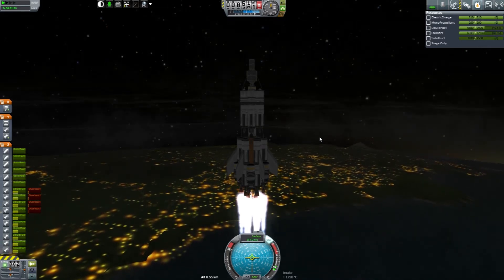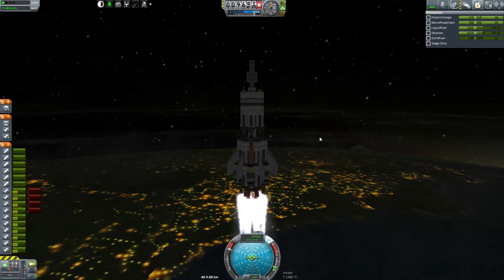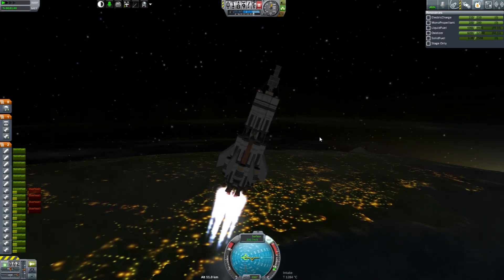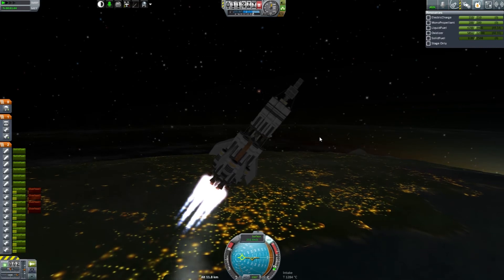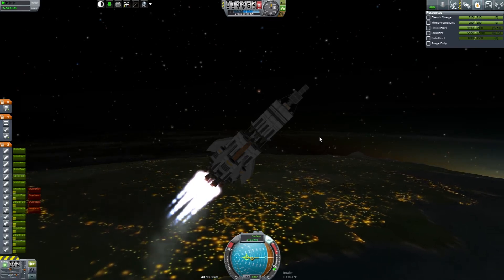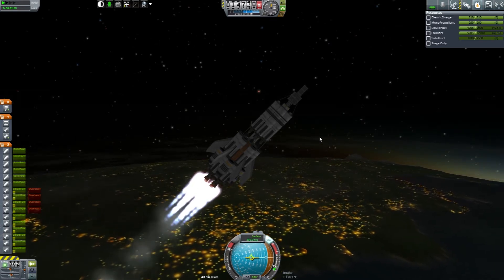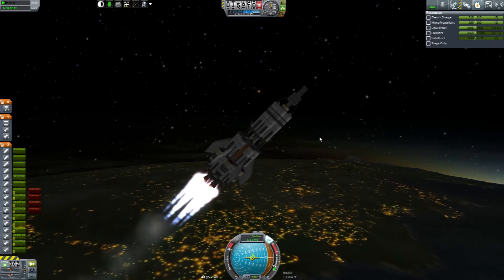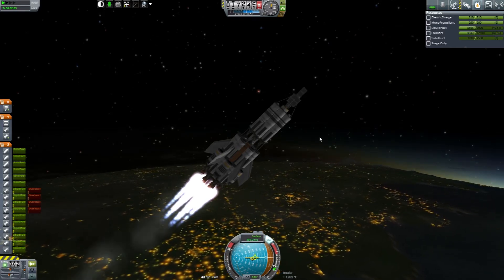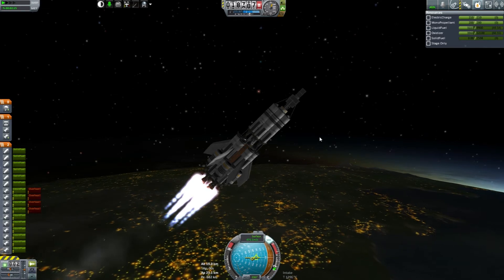So far, so good. I mean, this ship has made it before with the previous engines, and the new design can only be better. At 10,000 meters, time to start our turn. Right to 45 degrees as quickly as we can. Keep her stable. Getting ready for our next staging.